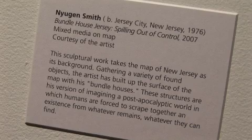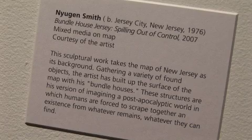It was right on the money with the work I was doing with Bundle House, because eventually we'll all be forced to bundle. I created a sculpture where I took the shape of New Jersey and basically packed it with Bundle Houses — how would New Jersey look if it came down to it, or when it comes down to it? Crazy.